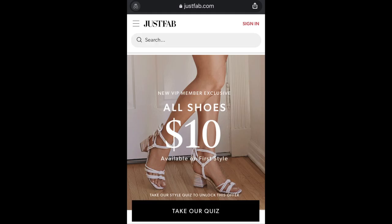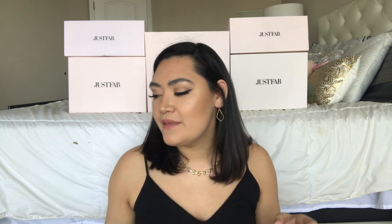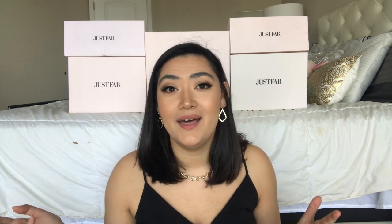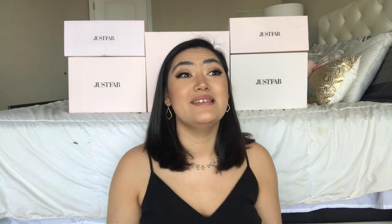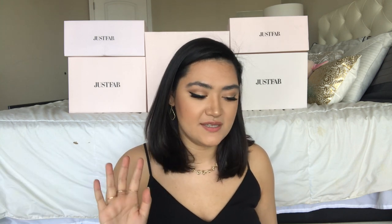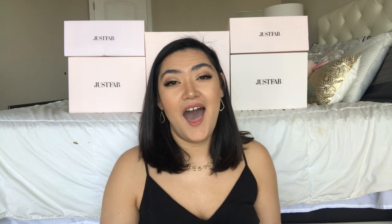Upon checkout they offer the VIP subscription, which I did sign up for. The main reason I signed up was that they were doing a $10 shoe VIP membership deal. Several of these pairs of shoes I only got for $10. Some of them I paid around $20. Overall I got a whole new shoe wardrobe for the summer under $100, and that to me was a steal — I could not pass it up.